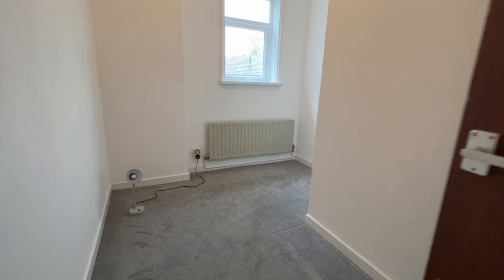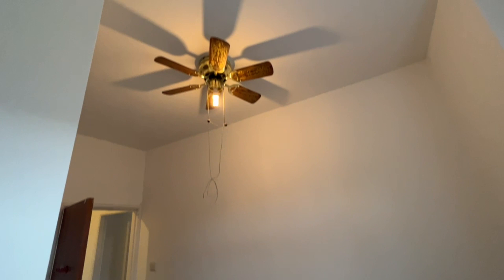This is bedroom number three — so probably a single in all honesty. UPVC window again, nicely neutrally decorated, nice carpet, ceiling light and fan.